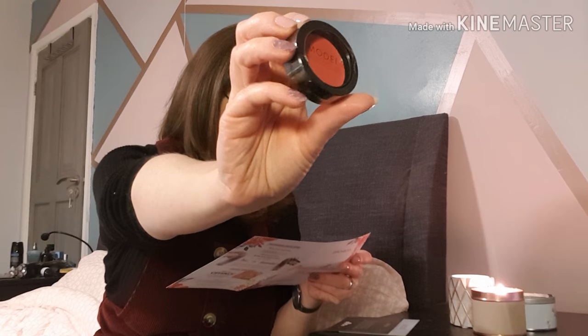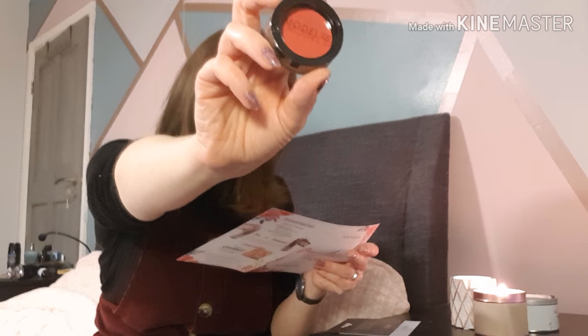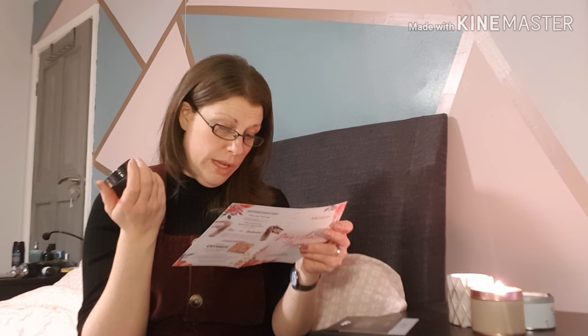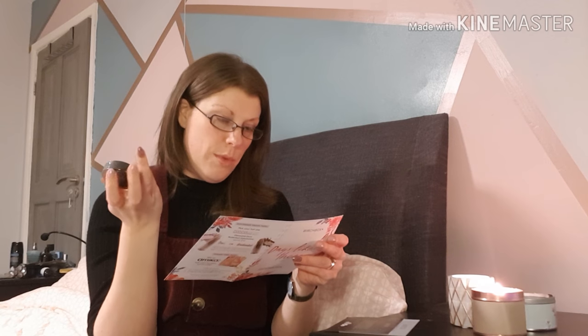We've also got from ModelCo a Cream Rouge in the colour 'Just Peachy' — a full-size product worth £14. It's a two-in-one formula: you can use it on your cheeks or your lips. It provides a tint without drying your skin out. I'm not usually one for blush, but now I know I can use it on my lips, that might be a good one. Already we're off to a good start — maybe Birchbox has done a little turnaround.